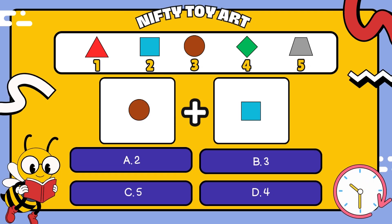I have a circle plus a square. How many all together? That's right, five.